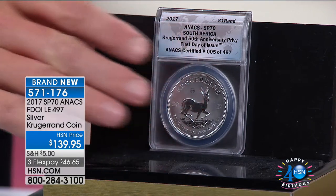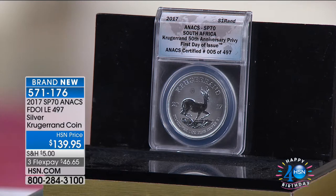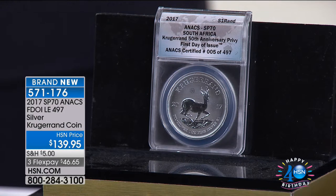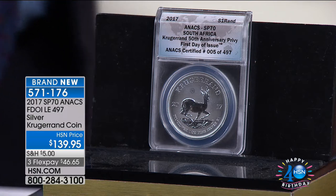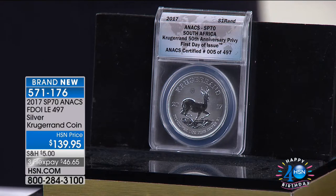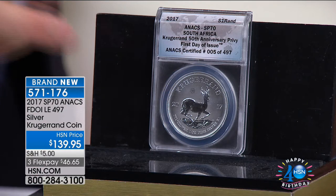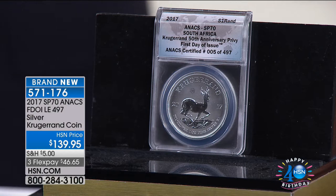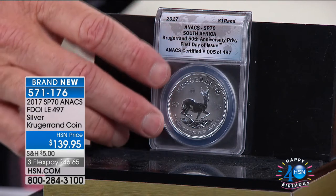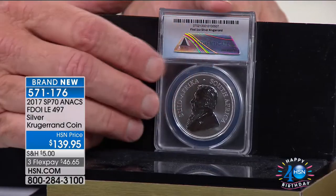When this first came out, it was unbelievable. I think everybody has probably heard of the Krugerrand — it was really the first gold coin the world has ever known. It started in 1967, and it is kind of ubiquitous in the world of bullion and gold. Everybody that's ever gathered any wealth has had at some point a Krugerrand. And now — it's silver.